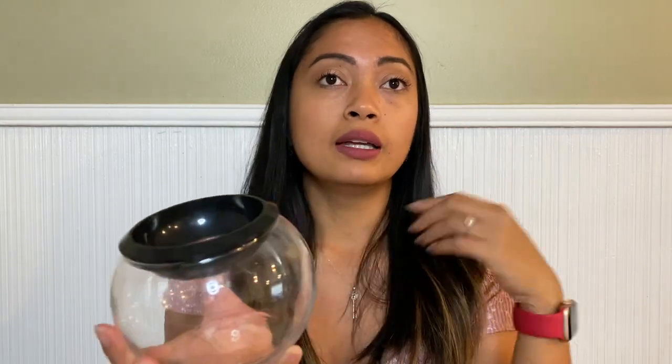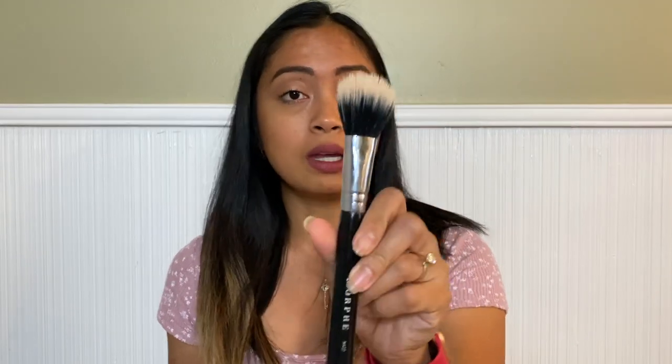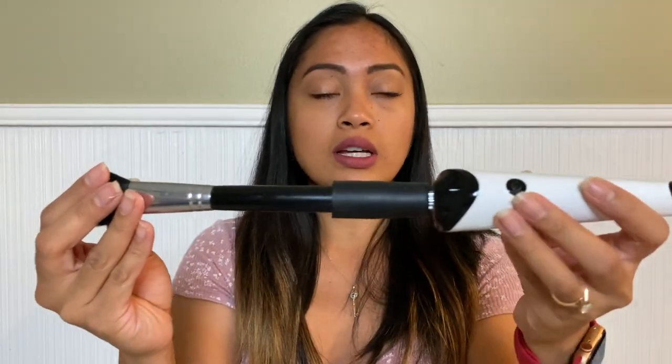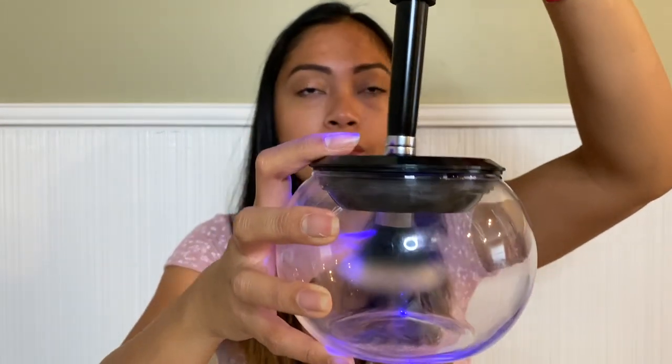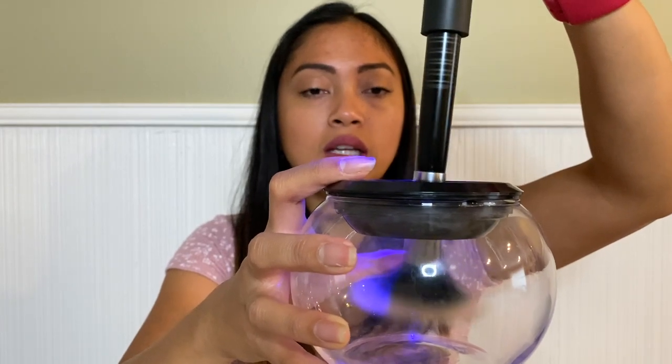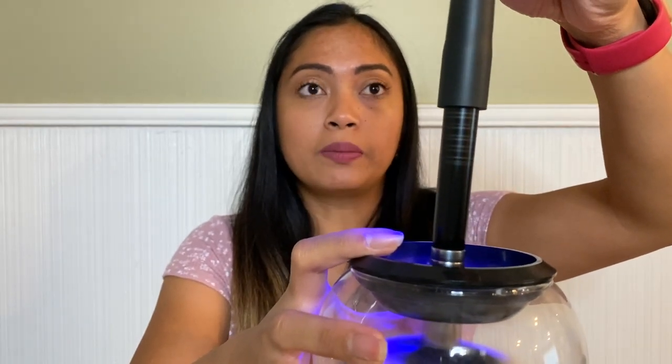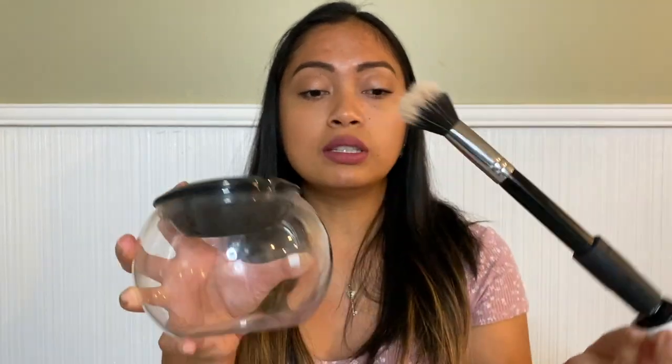It also comes with a bowl — you put water, then soap, then another bowl of water to rinse. To use it, take your makeup brush, stick it into the tube, and make it as tight as possible so it's secure when you clean. Press the device, turn it on. You spin it in the soapy water and then at the third level it will dry your makeup brush faster. Then turn it off.